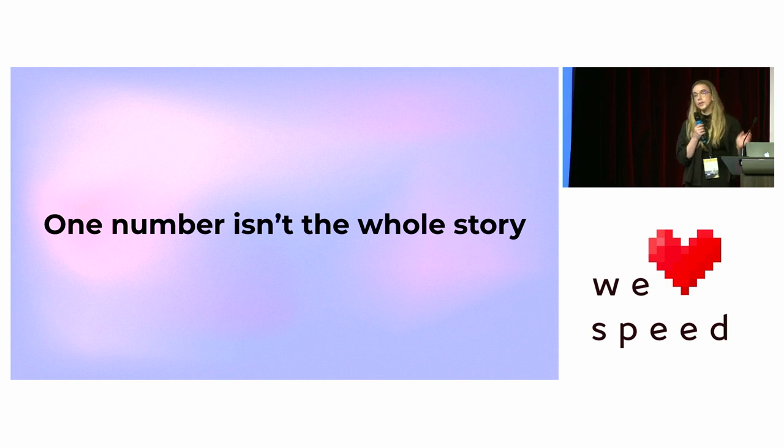But one number isn't the whole story. When you have metrics, you want to make sure you don't just focus on one number and say that's good or that's bad. It's a little bit fuzzier than that.